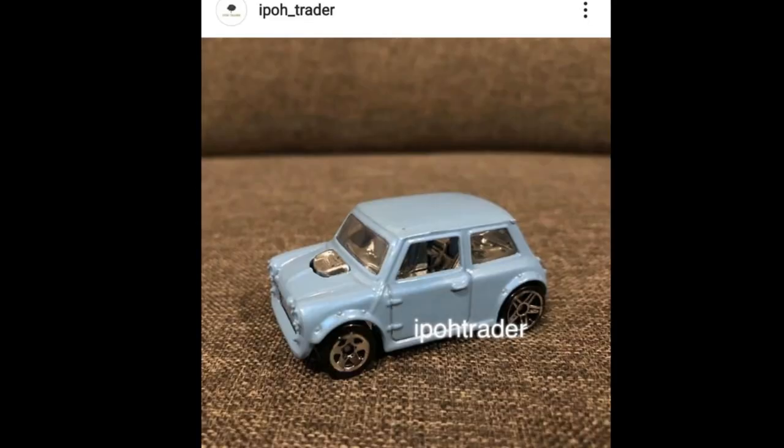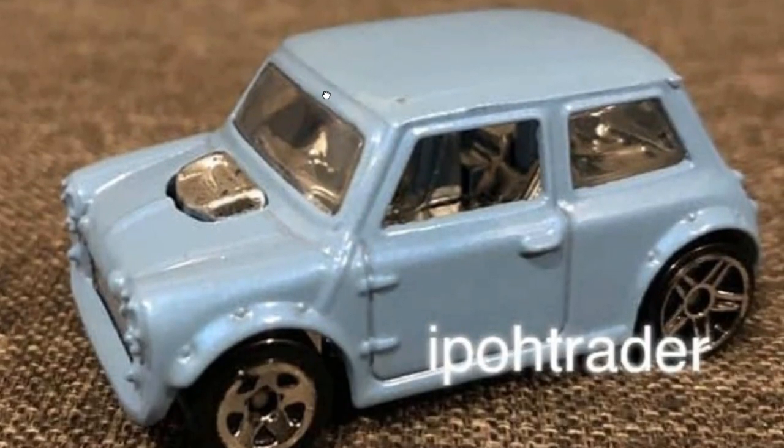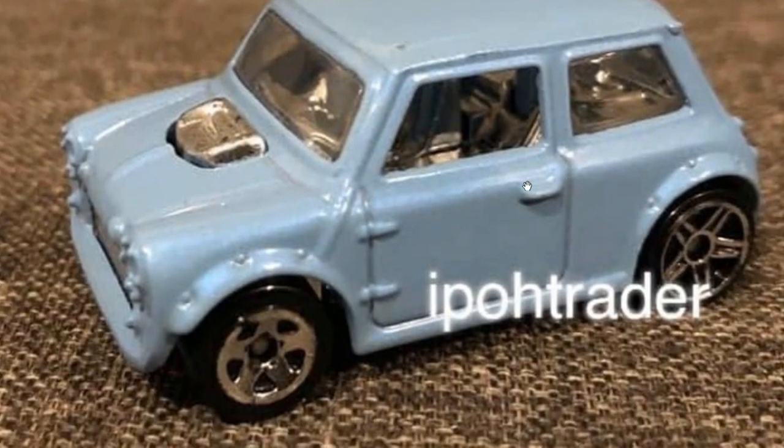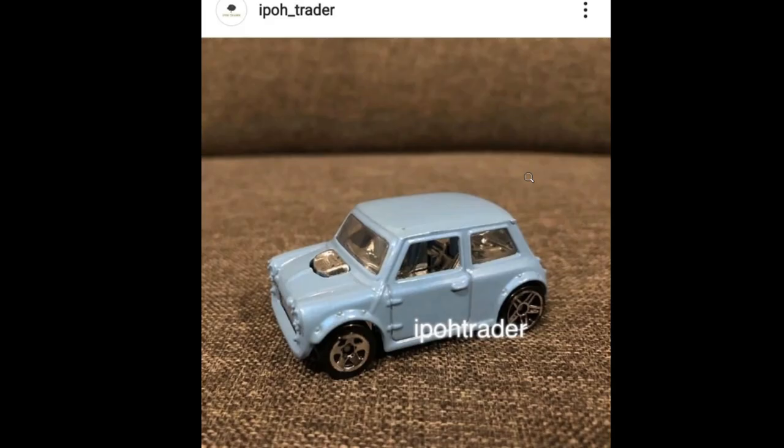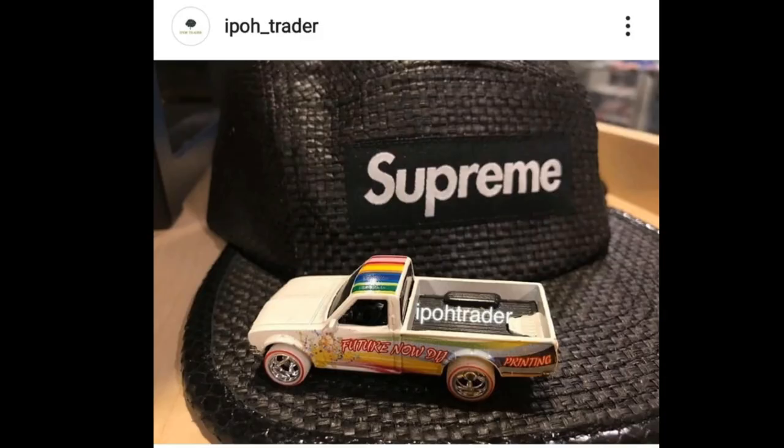Check this one out — another classic Mini Cooper coming soon. Love this light blue colorway, and look at the all-chrome interior. That is one sexy looking Mini Cooper.